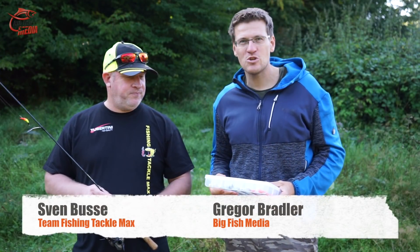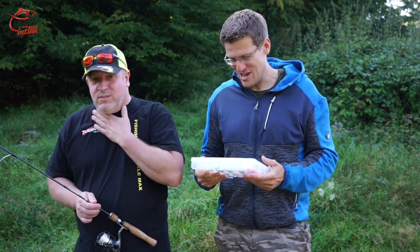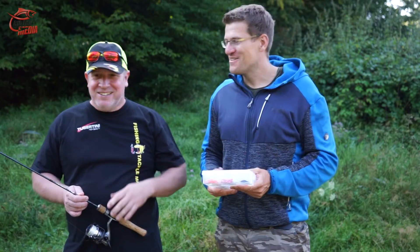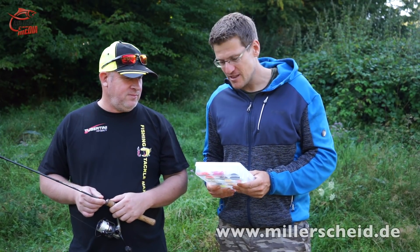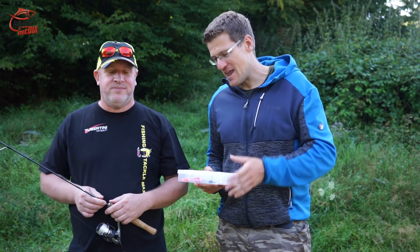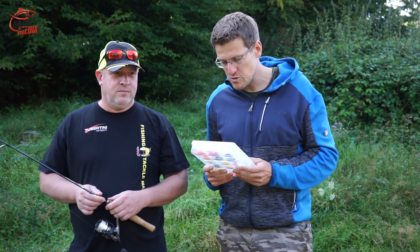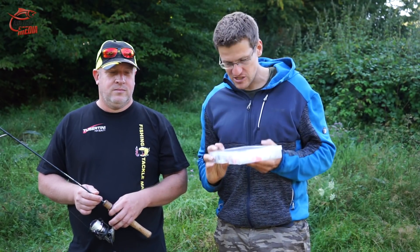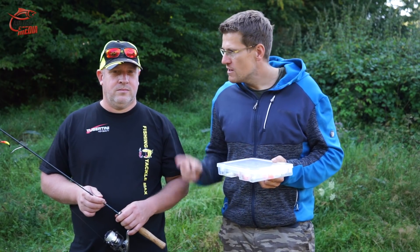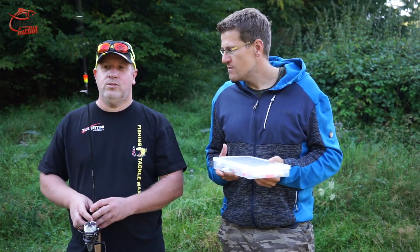Hello, my friends. Sven Busse and I are here — he is one of my favorite forest anglers. We are at the Forellensee in Millerscheid. Today we are going to try and catch some fish. Sven has already rigged up, and we will be fishing today with UL mini wobblers. Can you say that? UL mini wobbler — yeah, that's exciting.